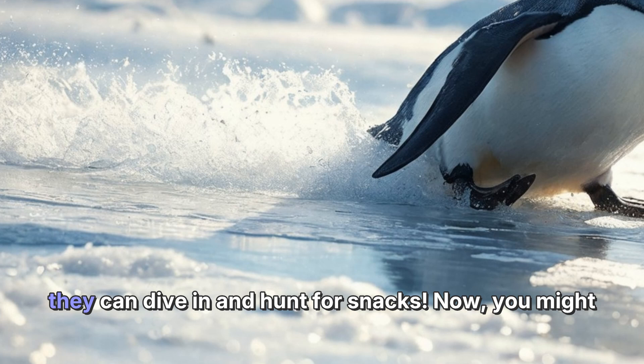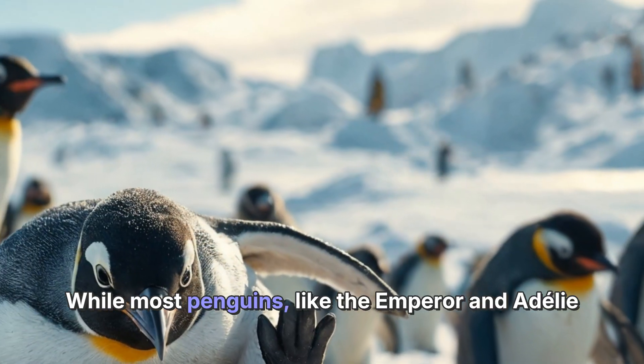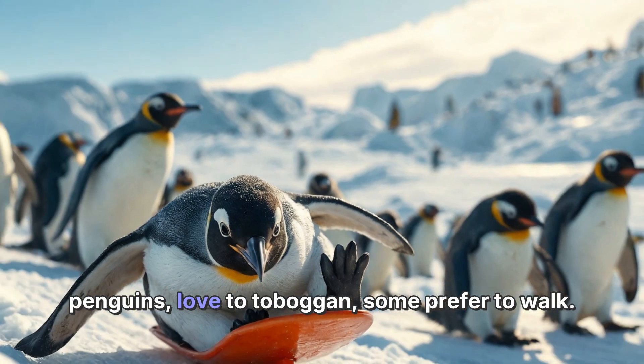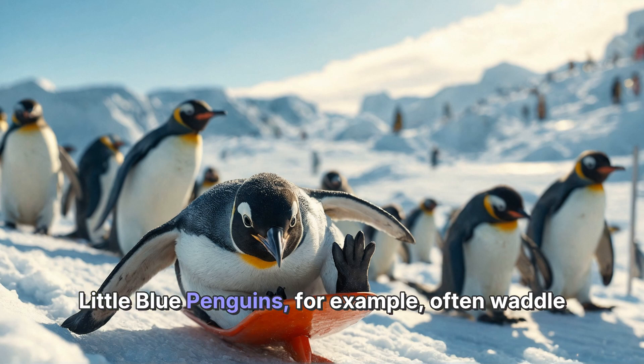Sliding on ice helps them get to the water faster so they can dive in and hunt for snacks. Now you might wonder if all penguins slide on ice the same way. While most penguins, like the emperor and Adélie penguins, love to toboggan, some prefer to walk.